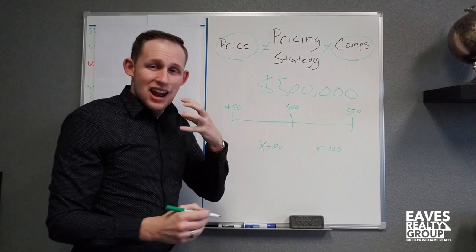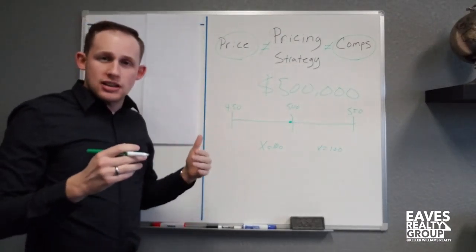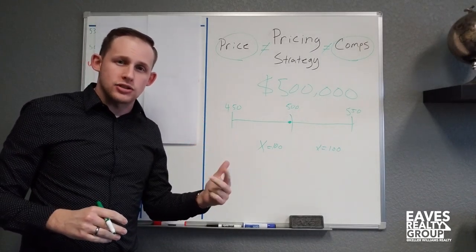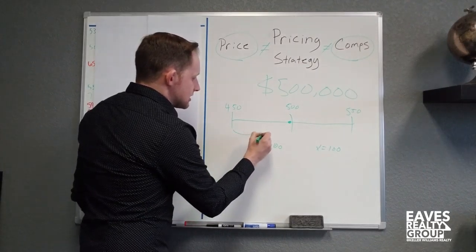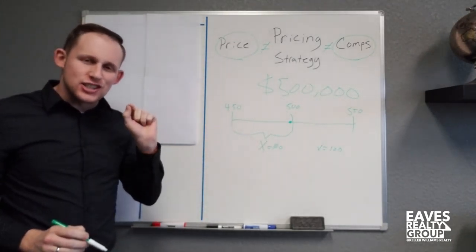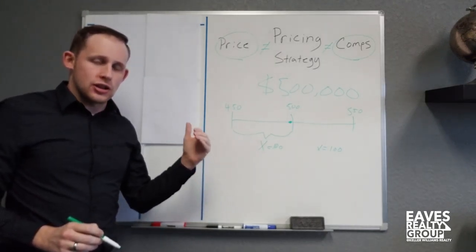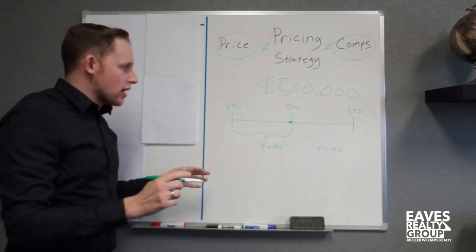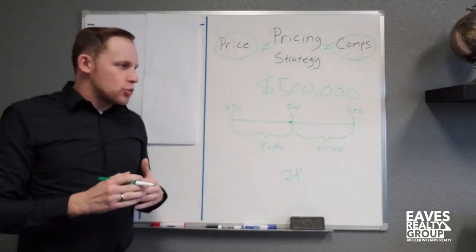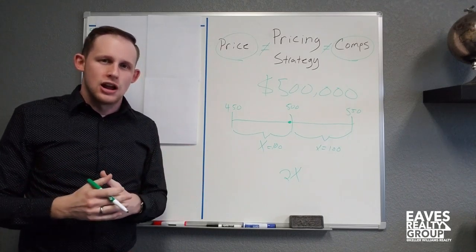What most agents will do is use that nines pricing strategy from Walmart and Sears and price the property right around $499,900, $499,999, or $499,000 — about $1,000 cheaper than $500,000. What happens when you do that is you choose to market your property only to those 100 buyers, and you become the most expensive property in that pricing bracket. Whereas if we just elevate the price by $1, $100, or $1,000 — which makes virtually no change to your average price per square foot — now we get in front of double the amount of buyers. Pricing strategy is about exposing your property to more people: more people means more showings, and you're more likely to find a purchaser in a shorter amount of time.